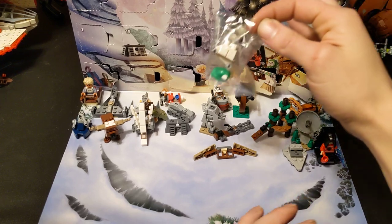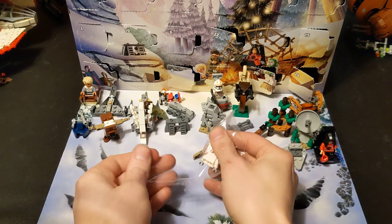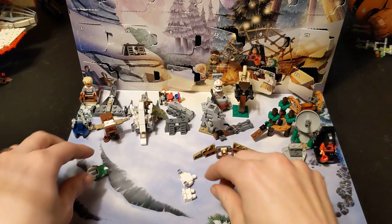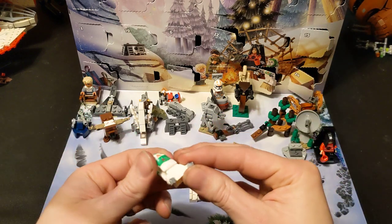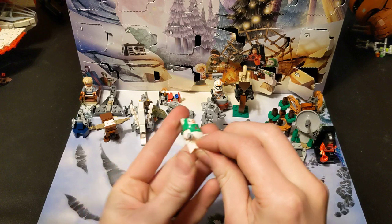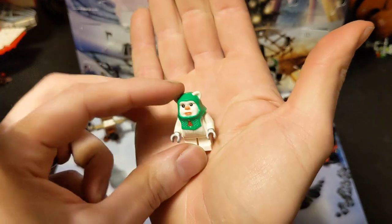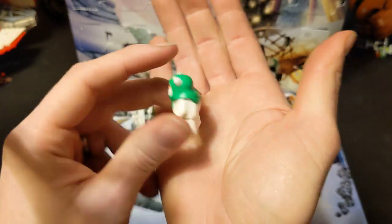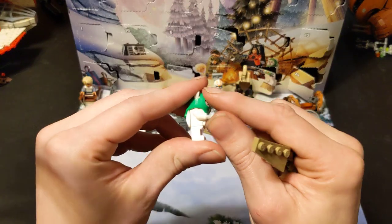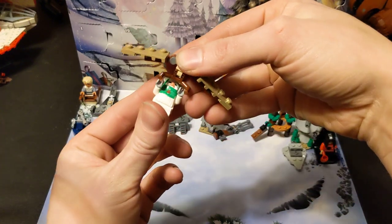It's the ewok! And they really held out on this one, because I was expecting it back when they did the ewok village. These are all super simple - it's just a printed head and chest and stuff like that, then the short little legs. Cute little white ewok with the green sweater - I mean, can you even call that a sweater? It's more like a hood. But yeah, a little Christmas ewok.